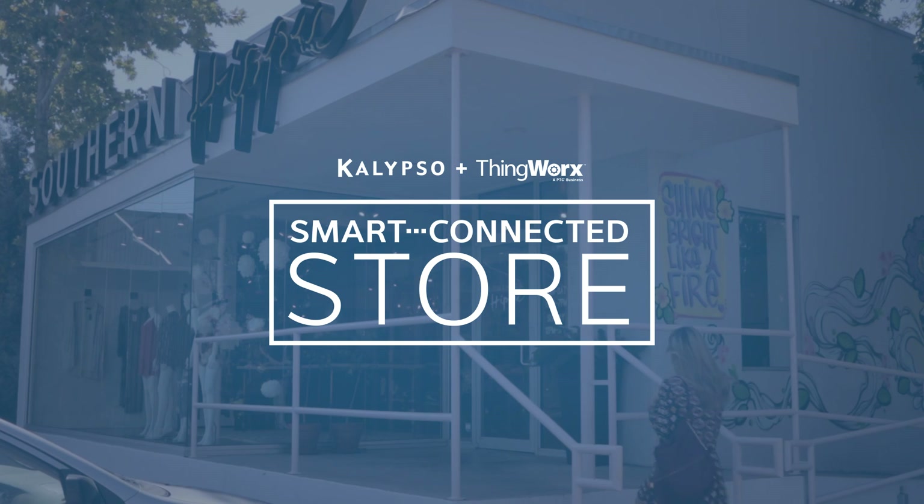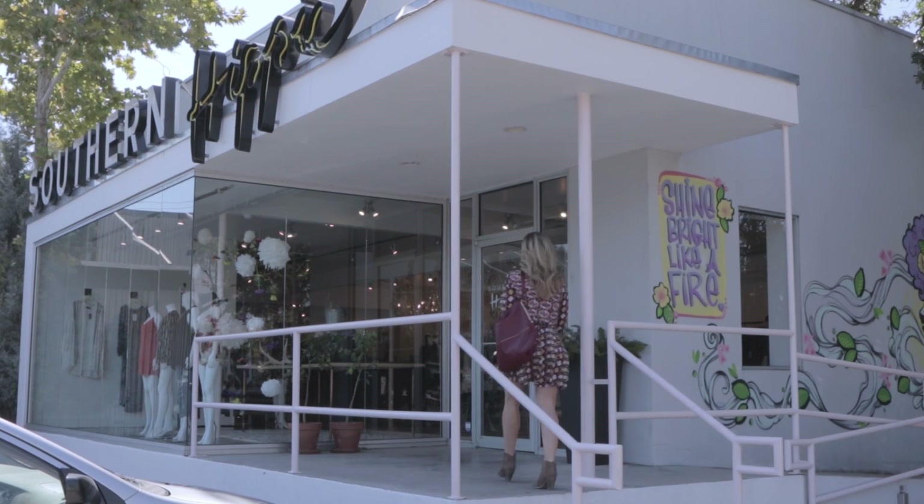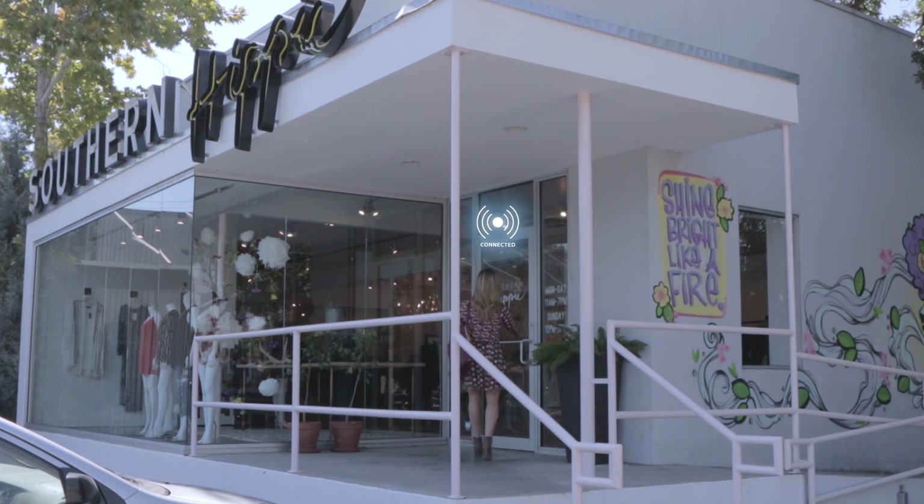Through a partnership with ThingWorx, Calypso's smart connected store demonstrates how retailers can create a smarter, more connected store.